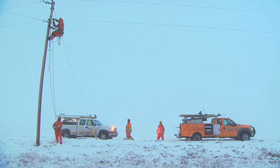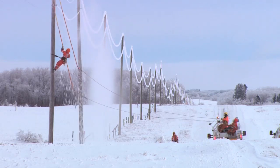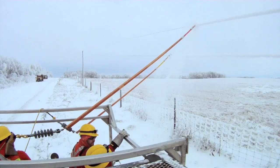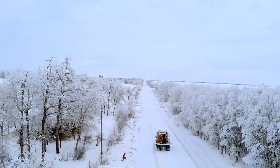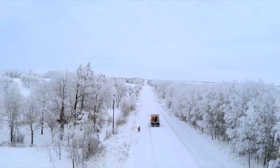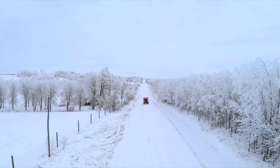The guys are working roughly 16 hours a day. We try to maintain 16 hours just for safety reasons. Guys are starting roughly at 8 o'clock in the morning and they're done by midnight, and that allows us to work more during the daylight hours as opposed to working in the evening and midnight hours where it's harder to see and harder to perform the work.